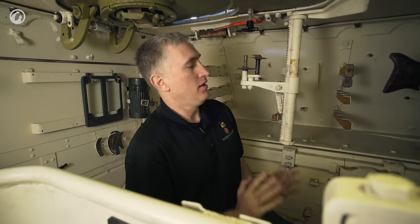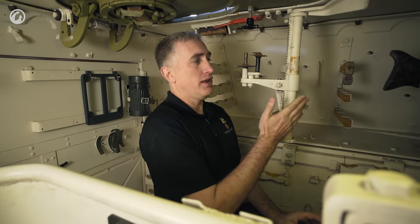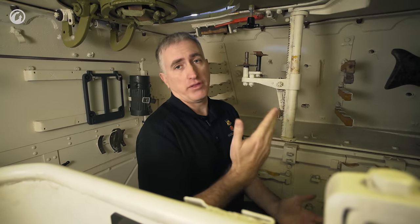Once you're in the commander's hatch, it is basically a big box, which is nice and simple. The first thing you will see once you're in is the ratchet system for mounting the SF-14Z scissors periscope.